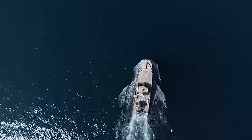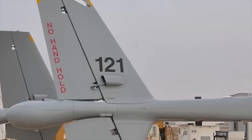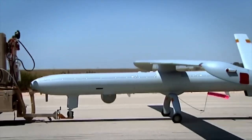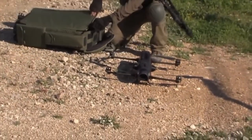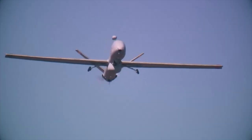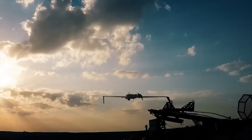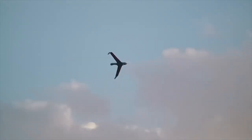Israel is renowned for its advanced unmanned aircraft technology, and we have compiled the top 10 best Israeli unmanned systems that have changed the paradigm in the military and civilian fields. Prepare to learn about the most advanced and innovative developments that make Israel a leader in this field. Let's start.